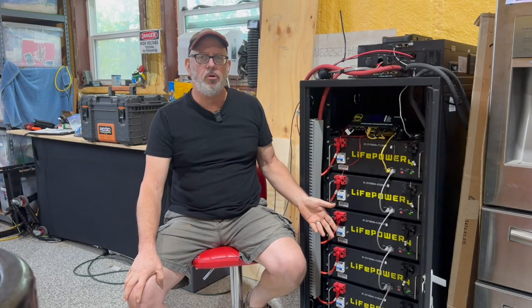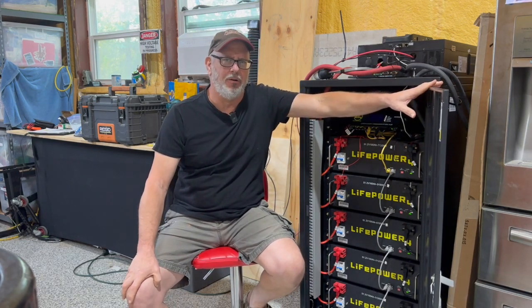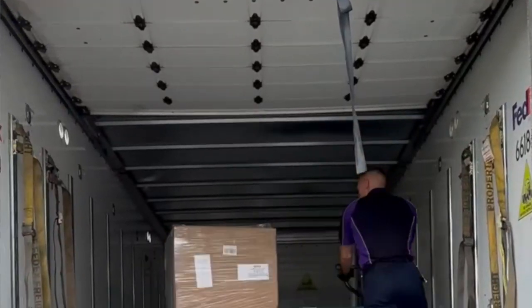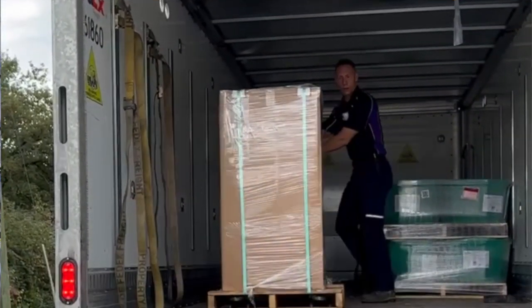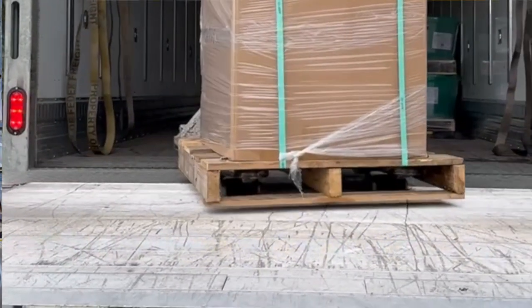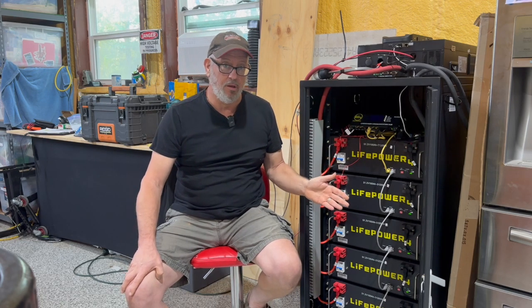The batteries were delivered from Signature Solar and the rack came about a week later, so if you're ordering, understand they don't necessarily come together. Both arrived by a freight carrier and are loaded on pallets. These are heavy — the batteries weigh about 100 pounds each and the battery rack weighs almost 200 pounds, so you're going to want help when moving, unloading, or setting these up.